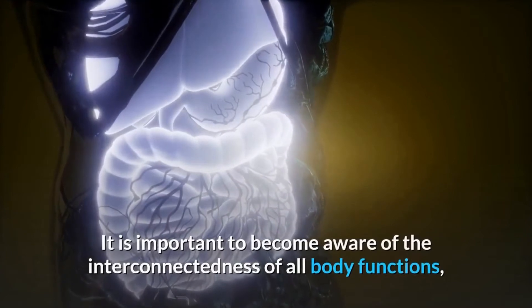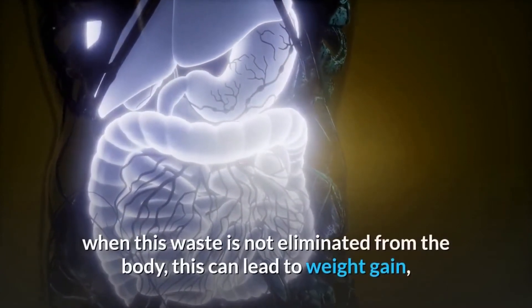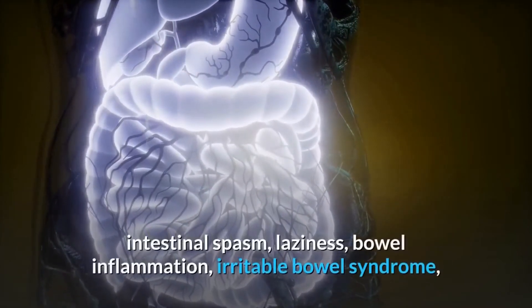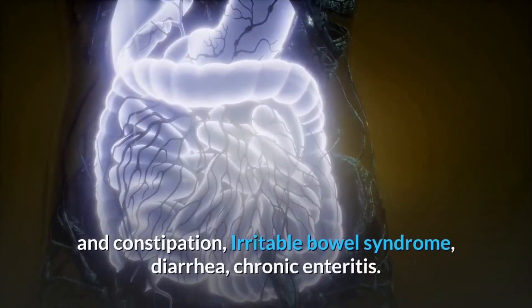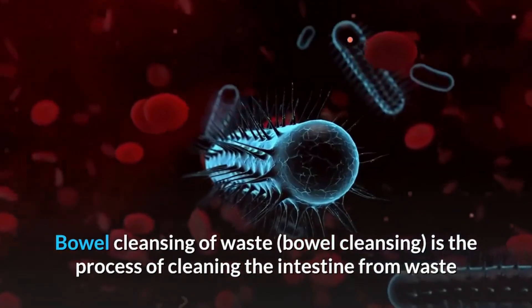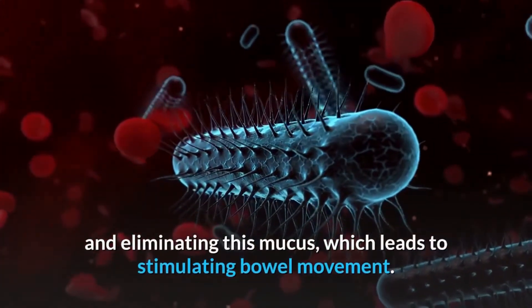It is important to become aware of the interconnectedness of all body functions. When this waste is not eliminated from the body, it can lead to weight gain, intestinal spasms, laziness, bowel inflammation, irritable bowel syndrome, constipation, diarrhea, and chronic enteritis. Bowel cleansing is the process of cleaning the intestine from waste and eliminating this mucus, which leads to stimulating bowel movement.